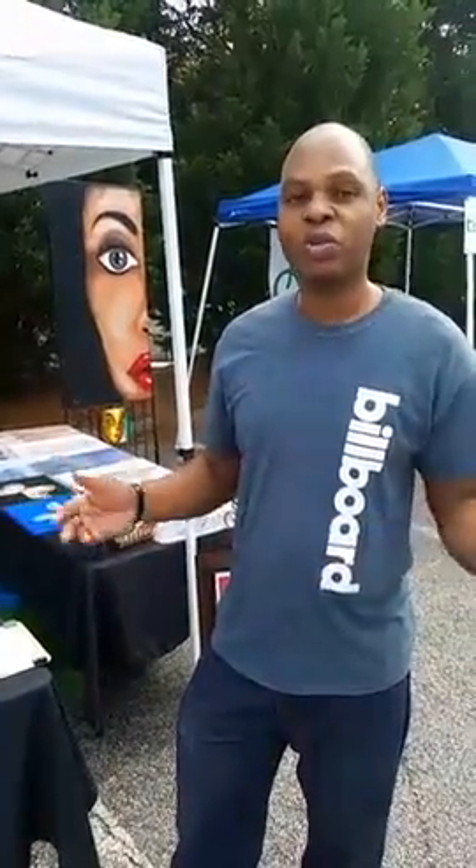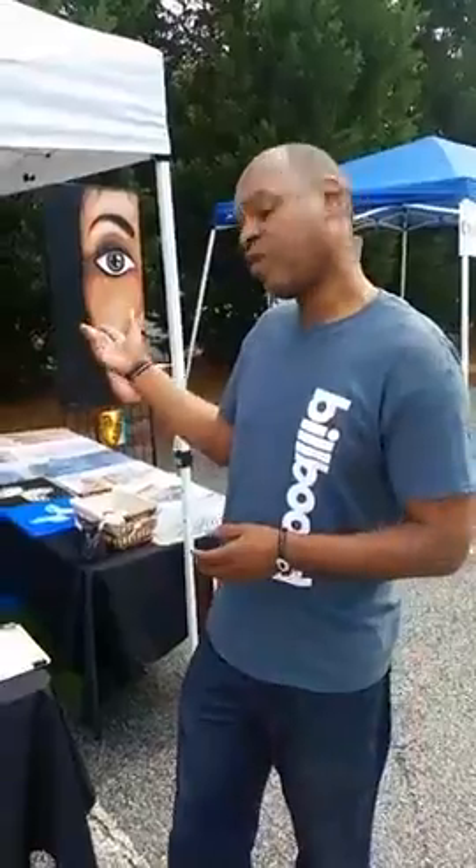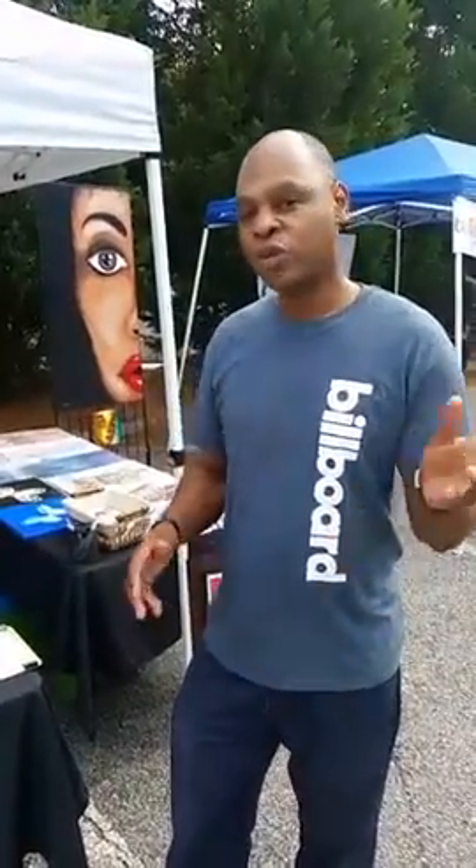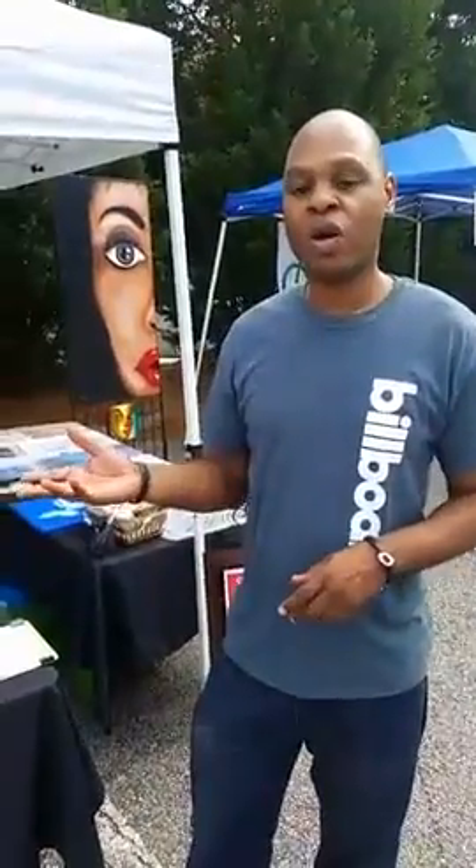Hey, hello, my name is Shelton LeBron, and I'm here at the Fresh Art Market, part of the Smyrna Poulos Market. I just wanted to explain to you guys some of my works of art.